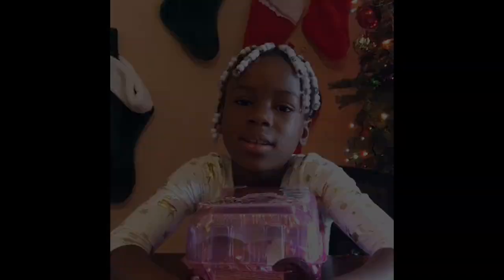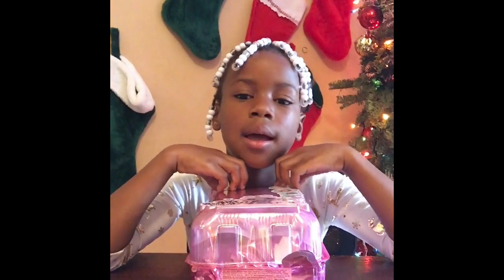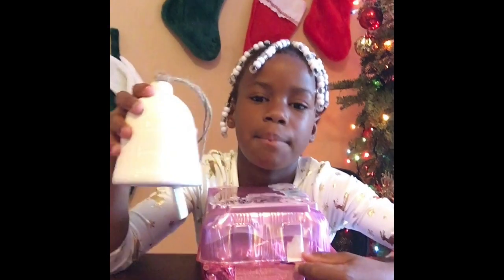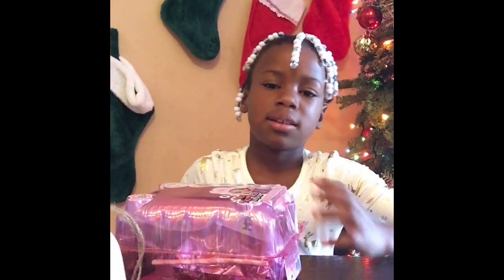What's up YouTube? It's Christmas and I just want to say Merry Christmas to you. Like and subscribe and ring that bell. Today I have the Na Na Na Surprise.